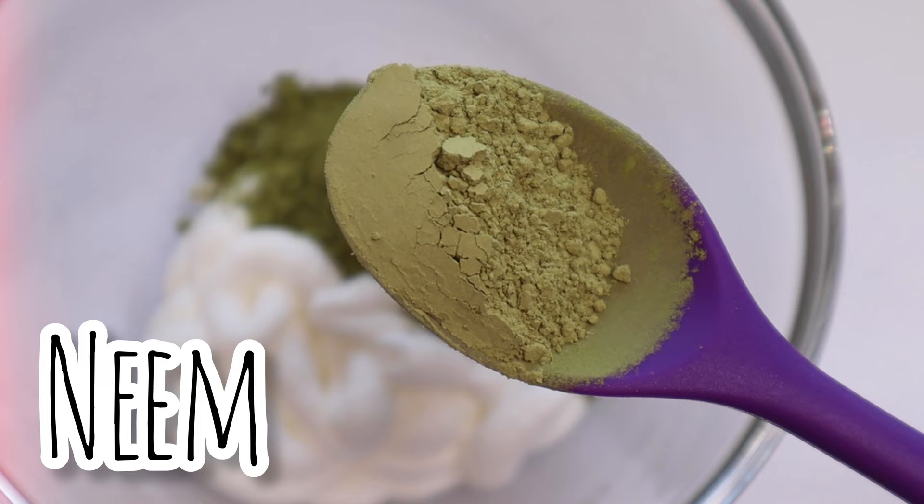Neem is a powerhouse ingredient that is full of antifungal properties. And according to Ayurveda, neem is one of the herbs that have been shown to promote hair growth and provide shine.